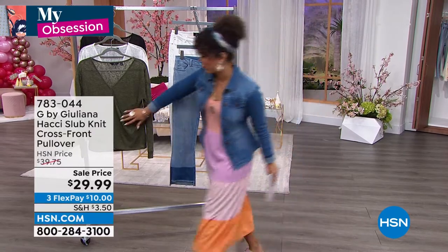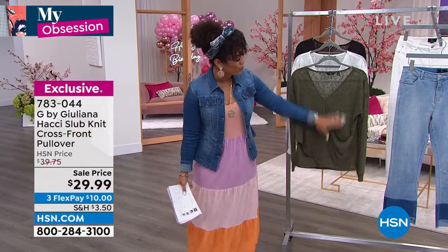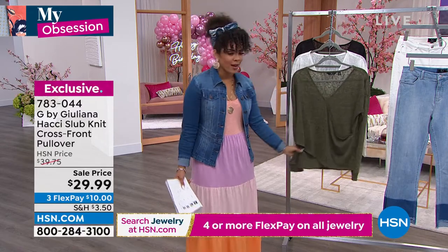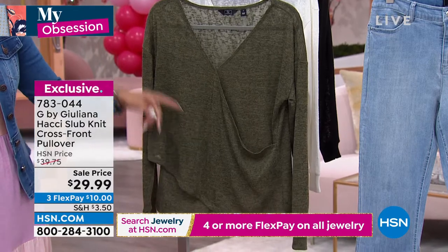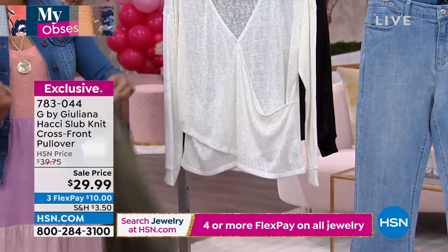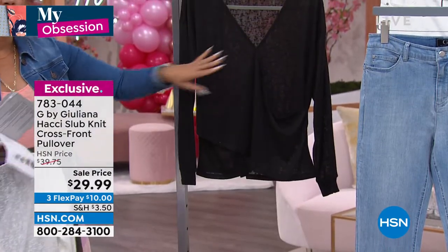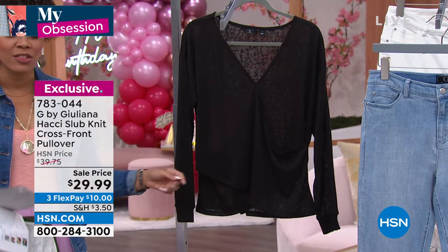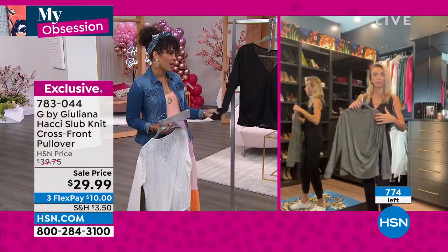Coming up now - the hachi slub knit crossover pullover. You just pull it over - there's a modesty snap so it's easy on and off. That hachi knit is just so buttery soft. This is a really quick about three-minute special so lock it in at the sale price of under $30. Colors: olive knight with 200 left, ivory with 170 left, and black with a little more than 300 left. Extra extra small to 3X is your sizing. Item number 783044.